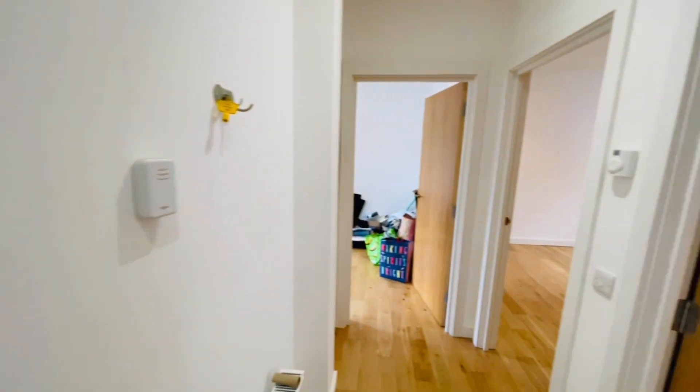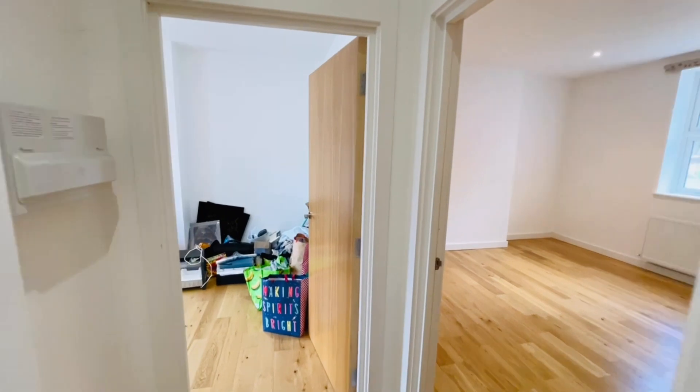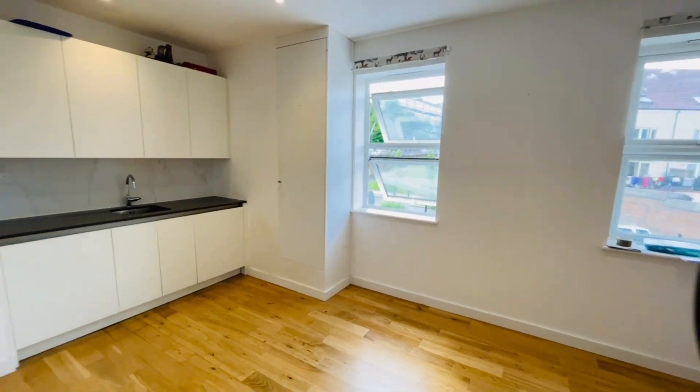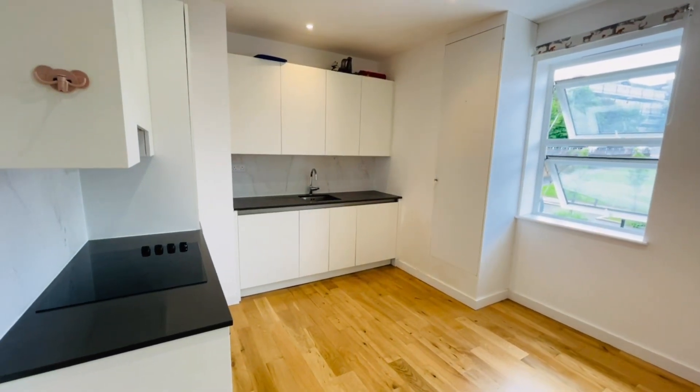That's pretty much the end of the tour. I hope you've enjoyed walking around with me. It's Beaumont Gibbs Estate Agents — if you'd like to arrange a viewing, please call us on 0208 319 7600. Many thanks for watching.